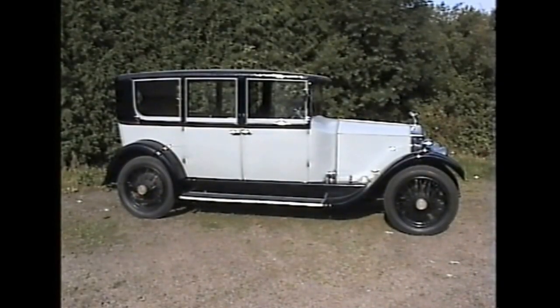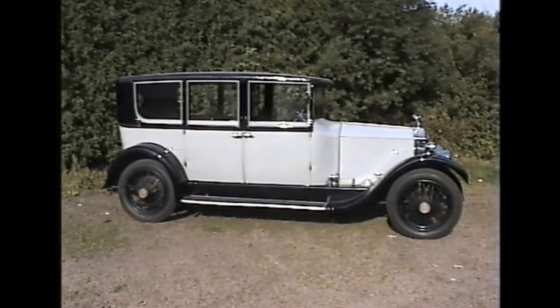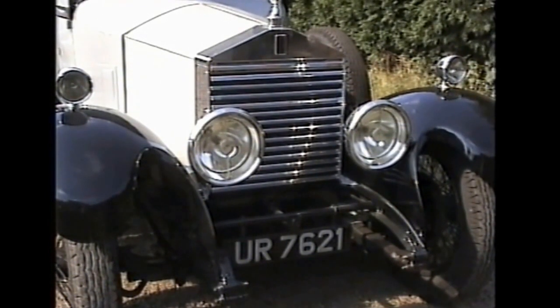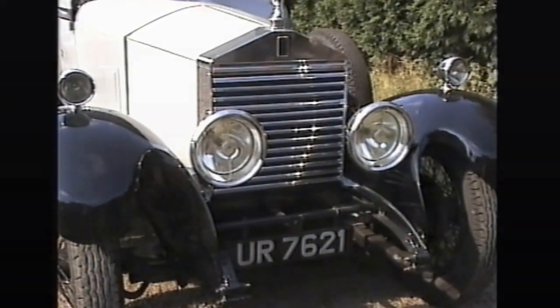This Rolls-Royce 20hp by Thrap and Mabley is probably one of the most attractive limousines ever built on this chassis. Chassis Number GRJ71, Registration Number UR7621, delivered new on 27th March 1928 to Lady Olive Seabright of Beechford Park.